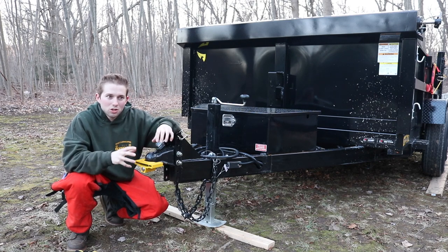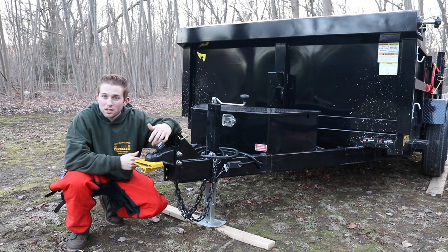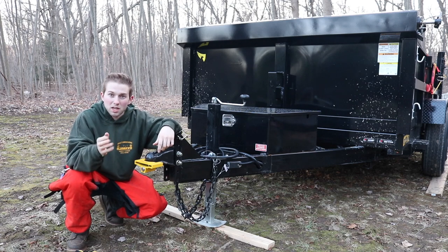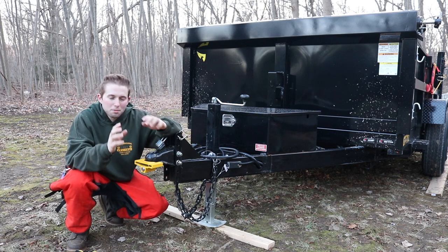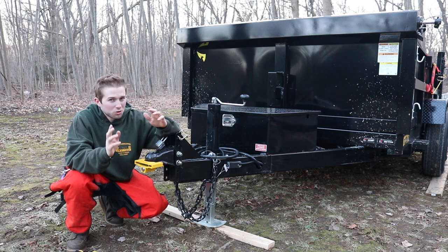Today I want to talk about securing your trailer and just how easy it is for a thief to take your trailer and register it as a homemade trailer. I know this because I've actually made a homemade trailer myself — thankfully I've never had a trailer stolen — but let me talk to you about the process of registering a homemade trailer. A lot of people are intimidated by it, but it's really a simple process.